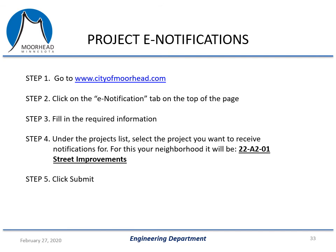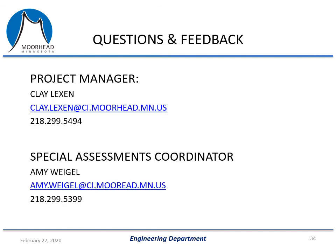If you're interested in receiving periodic email updates about the project both prior to and during construction, go to the city's website and click on the e-notification tab at the top of the page. Fill in your contact information and select the 22-A2-01 Street Improvement Project, submit that information, and you'll be put on the list to receive all updates we send out. Here is the contact information: my email and phone number are available, so feel free to reach out with any questions. If you have questions specifically related to special assessments — amounts, rates, or how the process works — feel free to contact Amy Weigel, the Special Assessments Coordinator. Thank you for watching this presentation; feel free to reach out with any questions.